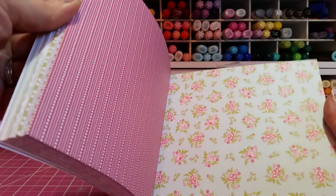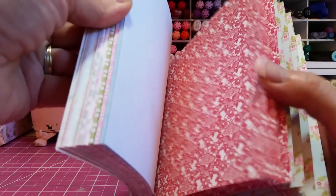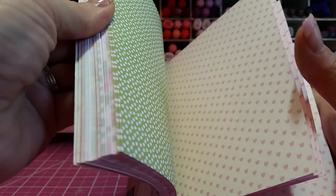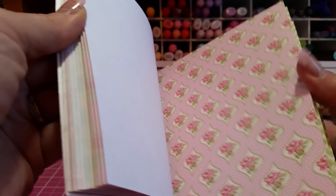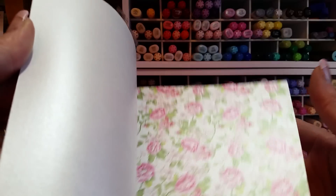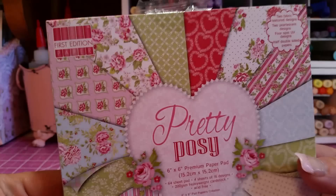You've got a lot of different color palettes to work with and a lot of sheets — looks like about five of each. And look, that's like little hearts! Some of these are textured and some of them are glossy. That one's real pretty — and that one's got a shimmer to it. Pretty Posy from First Edition.